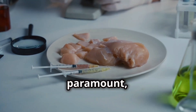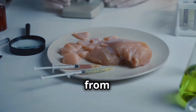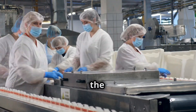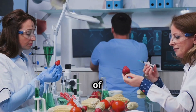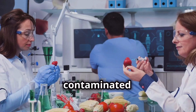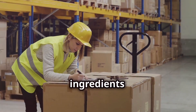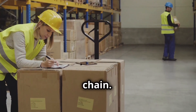Food safety is paramount, and traceability plays a vital role in protecting consumers from foodborne illnesses. When an outbreak occurs, time is of the essence. Traceability systems enable investigators to quickly identify the source of contamination and remove contaminated products from circulation. By tracing the movement of ingredients and finished products, authorities can pinpoint the weak link in the supply chain.